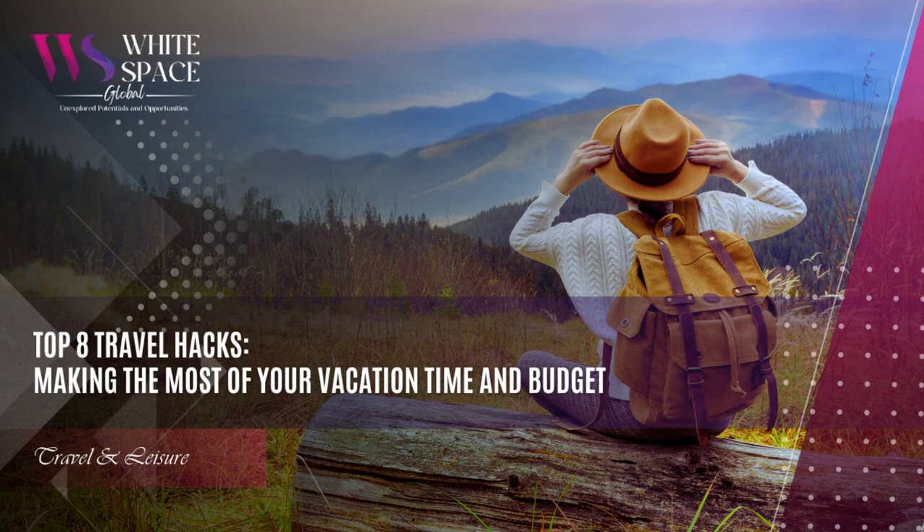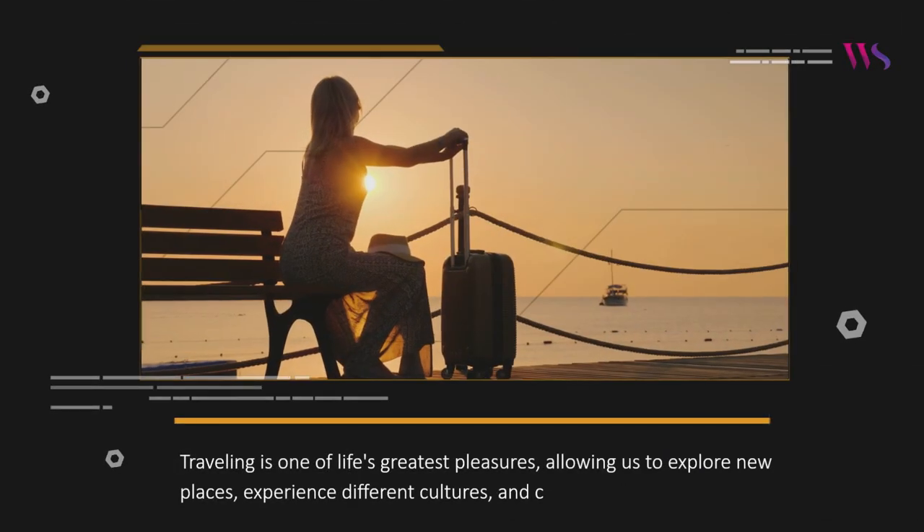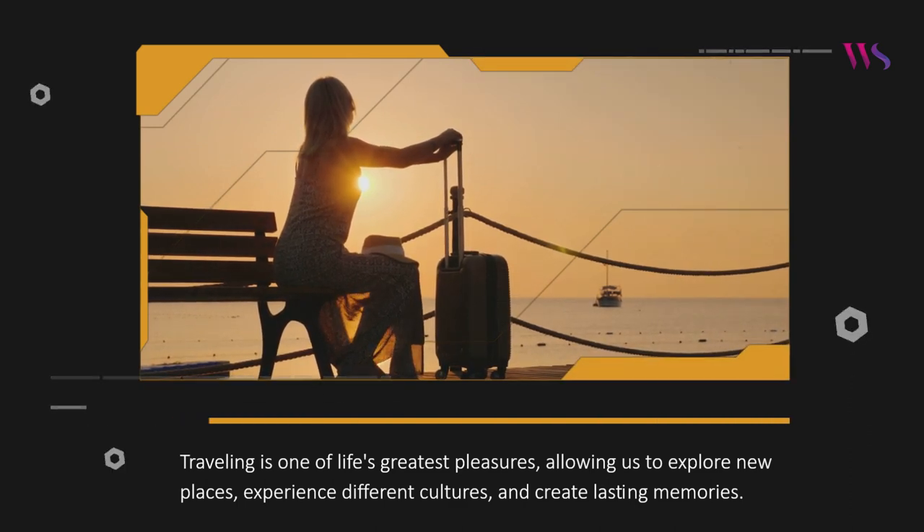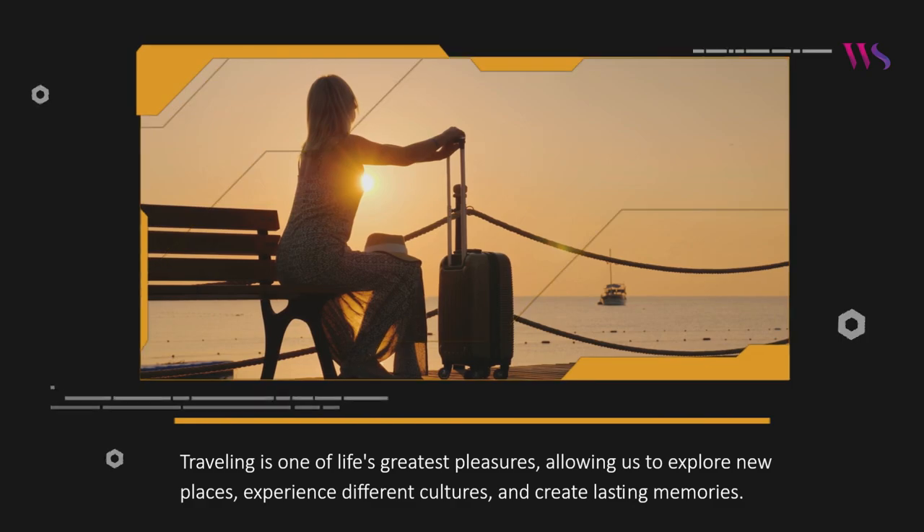Welcome to White Space Blogs. Today's blog is on Top 8 Travel Hacks: making the most of your vacation time and budget. Traveling is one of life's greatest pleasures, allowing us to explore new places, experience different cultures, and create lasting memories.